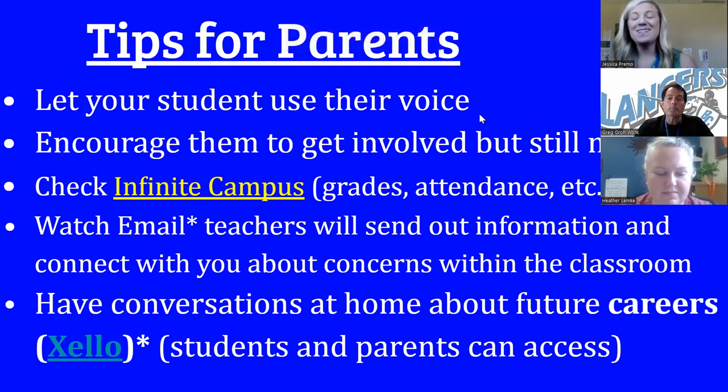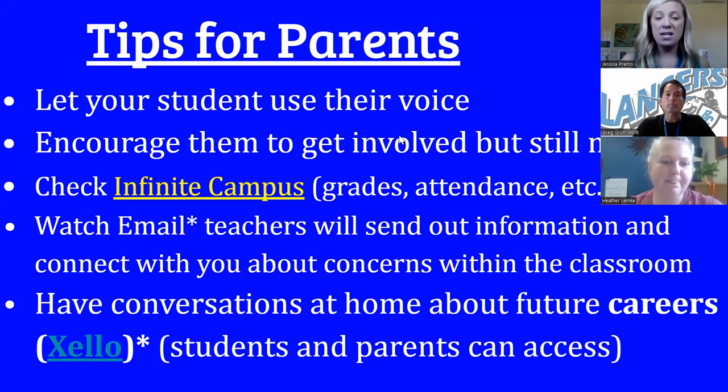Now for tips for parents. Now is the time to let your student use their voice. Challenge them — if they need to know something, instead of you calling the school, have them come to school and ask those questions. Have them write an email to their teacher if they're confused in class or need to reach out. Encourage them to get involved, but still monitor them. We love to see students get involved here, and we want to make sure they have good balance. At home, you are eyes and ears — you see them. So if they are becoming overwhelmed, please let us know so we can contact the student and help them out.